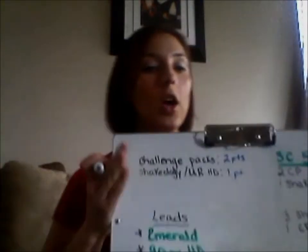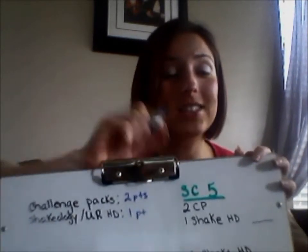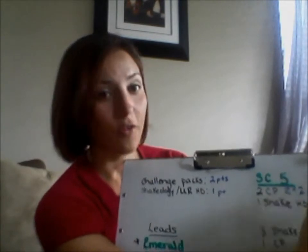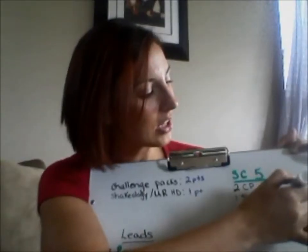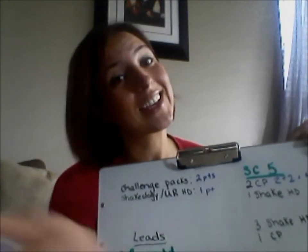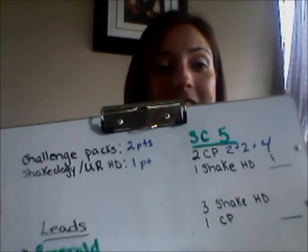Let's do some math. Two challenge packs — those are two points each. So we do two plus two, which is four points. Now we've got four points for our challenge packs, and a Shakeology HD is one point. So four plus one is five. Simple, right? And then you could also do three Shakeology HDs and one challenge pack — that's five points. So it doesn't matter how you make it, as long as you get those five.